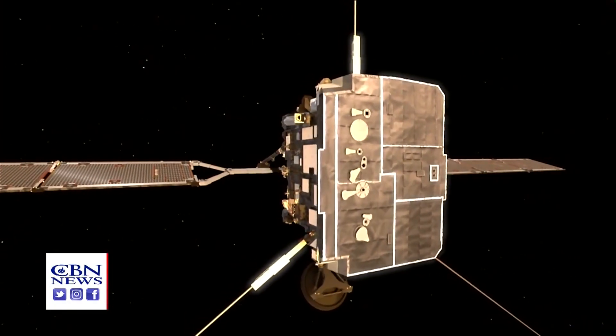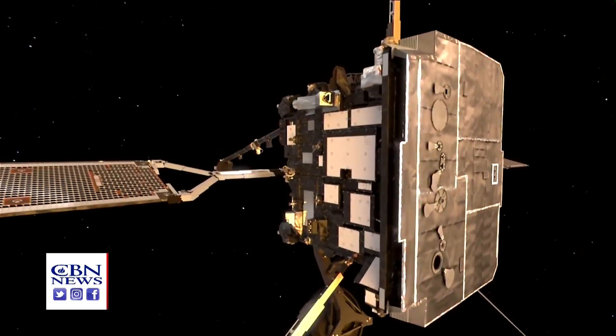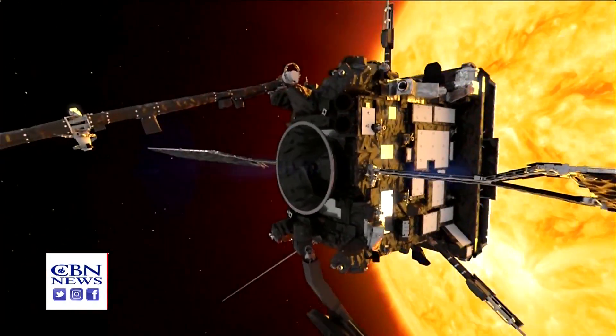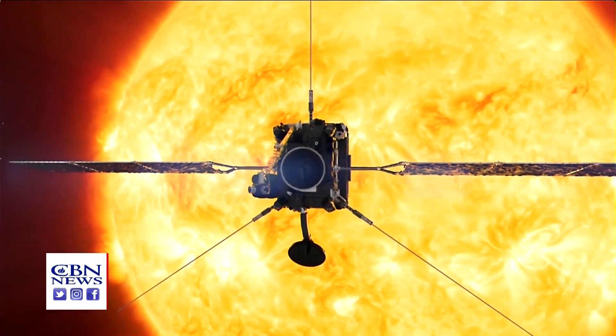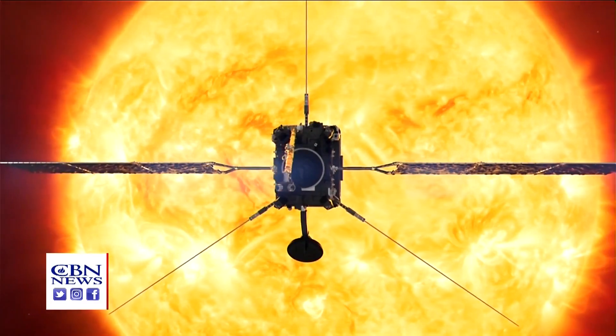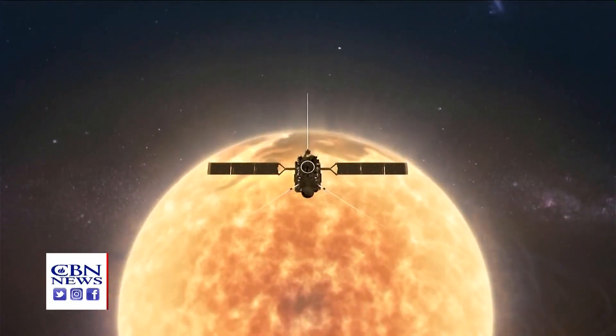NASA is launching a new mission to the sun this weekend. What is this mission going to be doing? Solar Orbiter is going to provide us views of the sun that we've never seen before, and this will help scientists gain a better understanding of the fundamental nature of the sun — how does it create the space throughout the solar system, and how does it drive all that activity, what we call space weather. So it's a very exciting and unique mission.